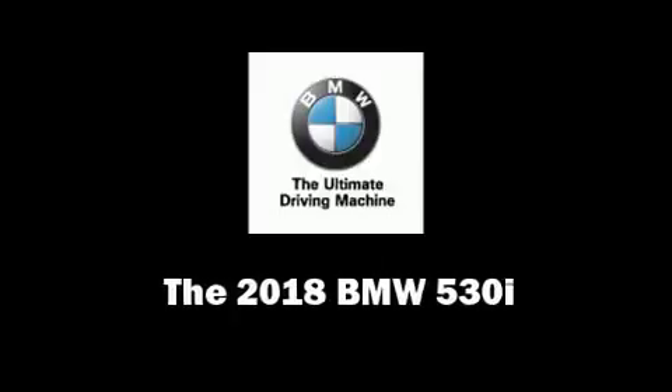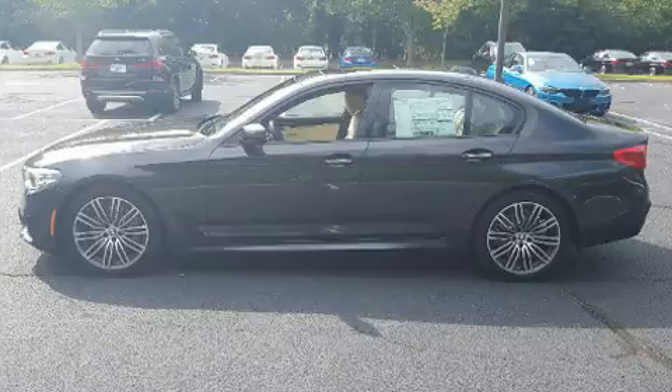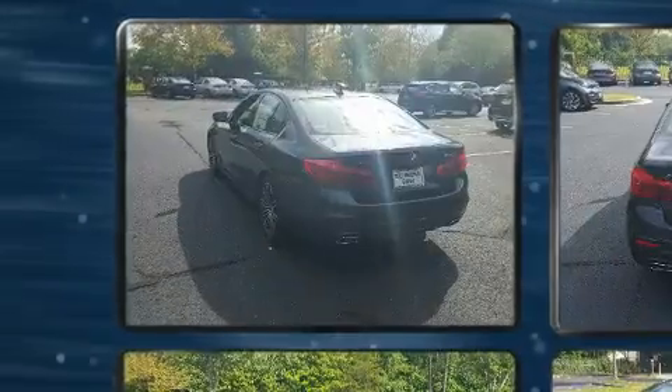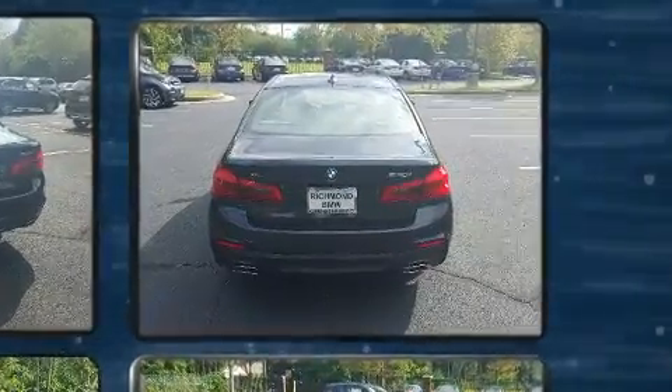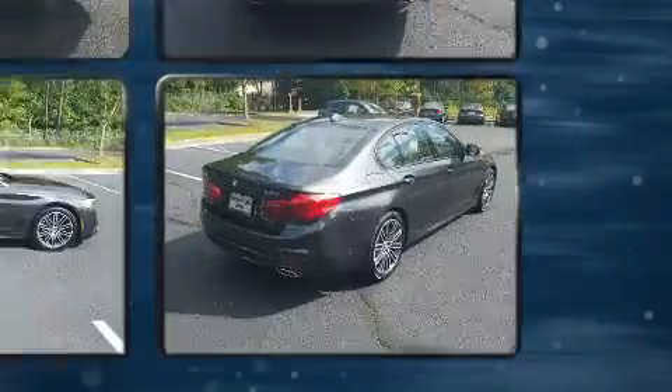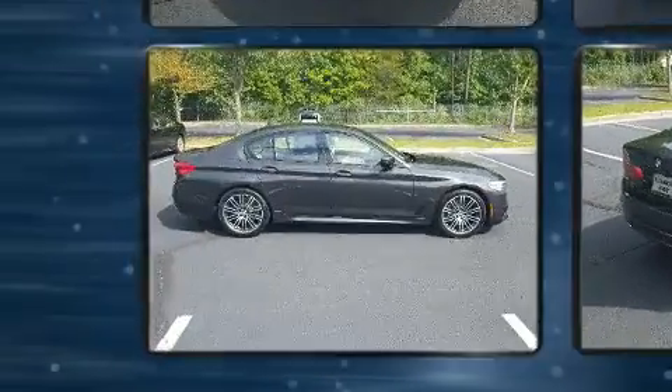The 2018 BMW 530i, this 4-door 5-passenger sedan offers the latest in technological innovation and style. Smooth gear shifts are achieved thanks to the efficient four-cylinder engine, and for added security, dynamic stability control supplements the drivetrain.